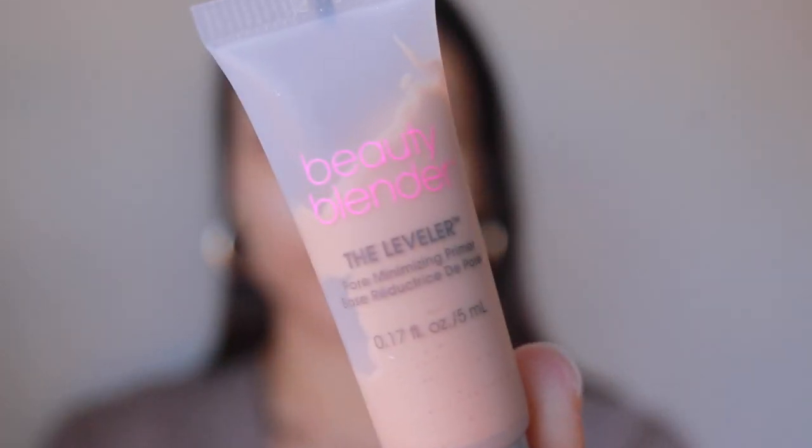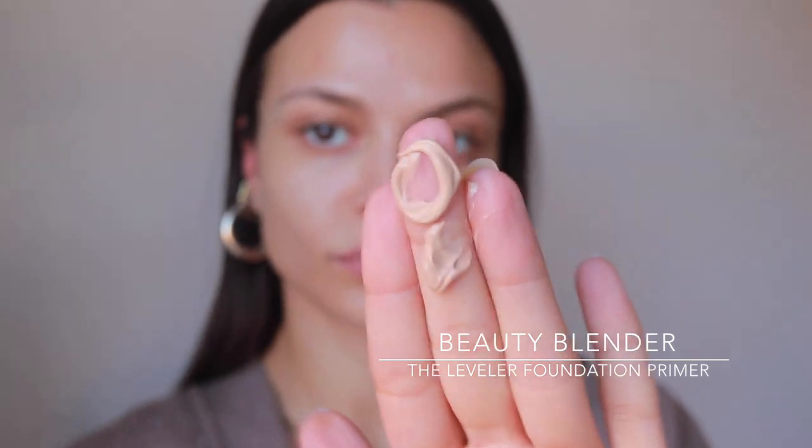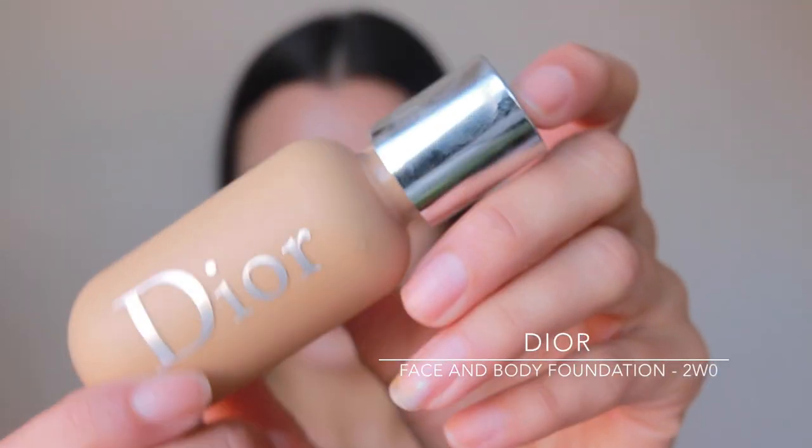So there's my skin. I just wet my beauty blender. I'm actually going to be trying out a sample of their pore minimizer primer — I want to start using a primer more, so let's put this around areas I get shine. For foundation I'm going to use this one from Dior.